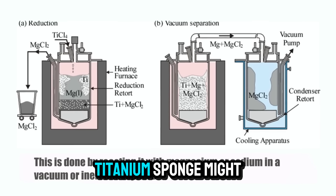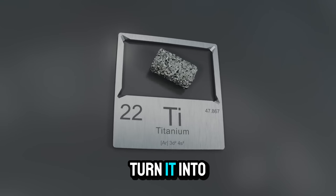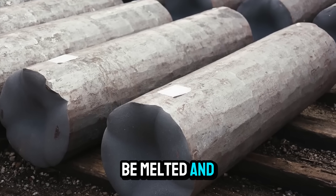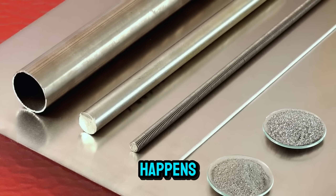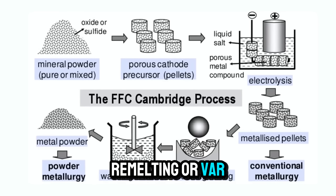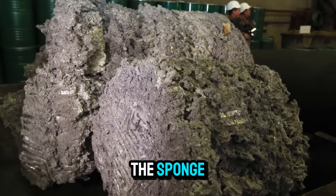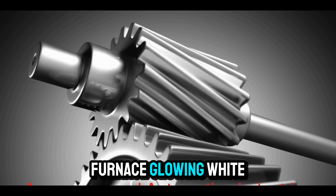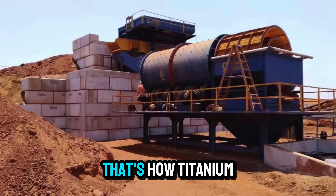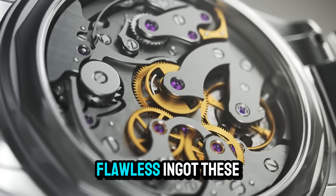From sponge to strength: melting and forging. Titanium sponge might be pure, but it's not yet usable. To turn it into the shiny, strong metal we recognize, it needs to be melted and refined — and that's where the magic happens. Manufacturers use methods like vacuum arc remelting (VAR) and electron beam melting (EBM) to fuse the sponge. Imagine a vacuum furnace glowing white-hot while a massive electric arc liquefies the metal. That's how titanium goes from brittle sponge to dense, flawless ingot.